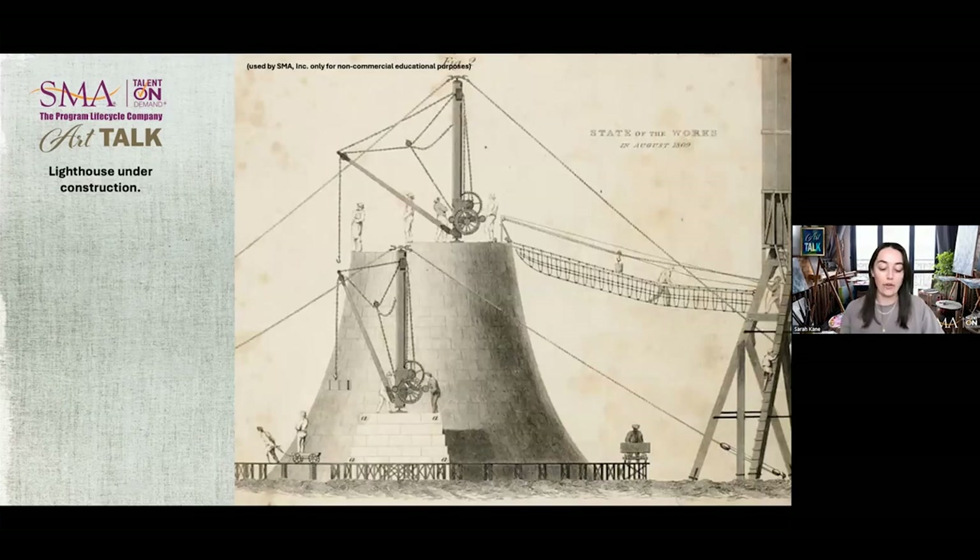Here's an image from the time of a lighthouse in the midst of construction. They were really working with rudimentary technology, so most of the work was done by hand and with brute strength. And of course, northern Scotland has pretty harsh winters, so construction had to be completed during the spring and summer months.